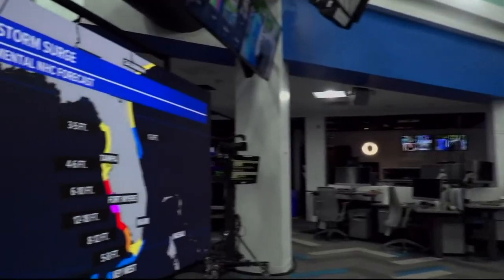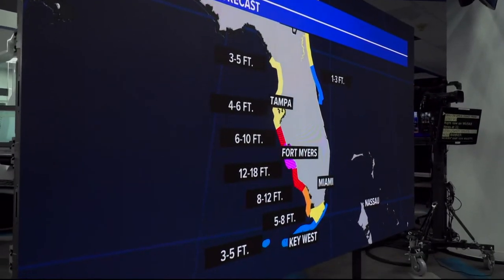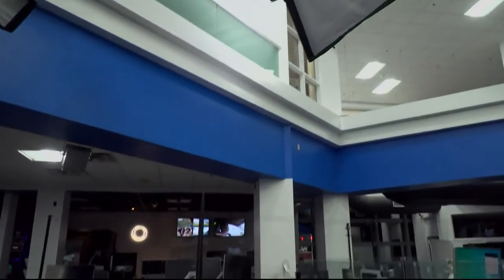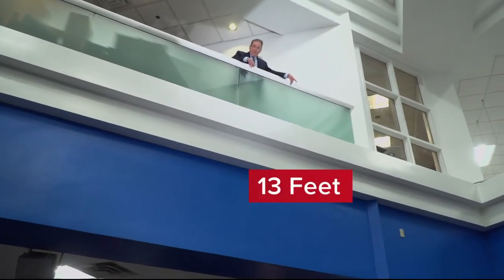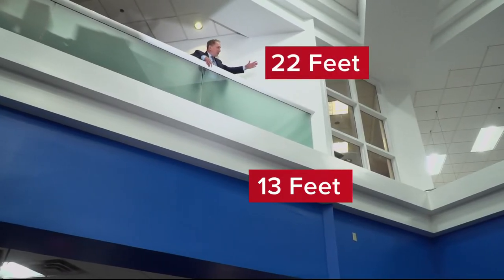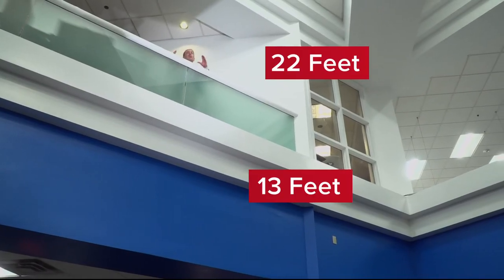So look at that graph again — the magenta color, a 12 to 18 foot storm surge. I mean, that's crazy. Let's put that in perspective. So I'm on the second floor above the first floor of the newsroom. The blue bulkhead here — the top of that is about 13 feet, up to my hand is about 22 feet. You can imagine a storm surge up to about here. The railing. The waves would be lapping into the second story. That is crazy.